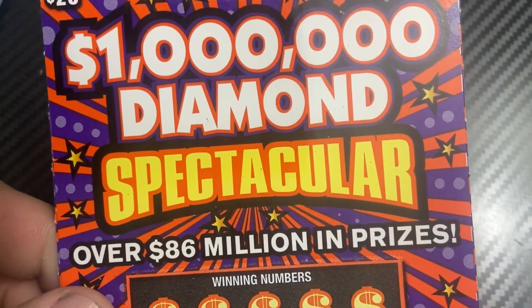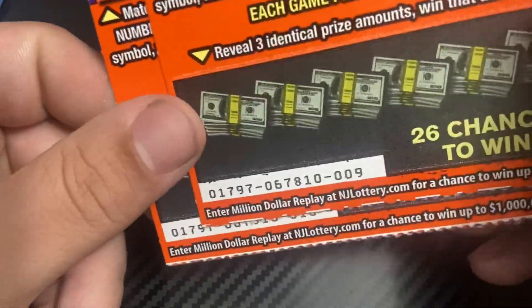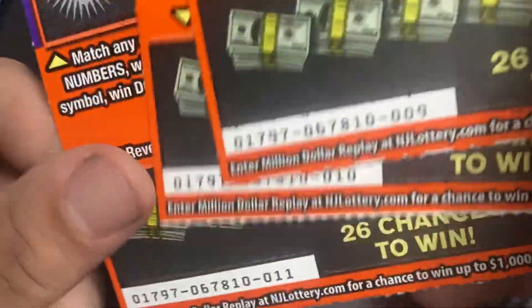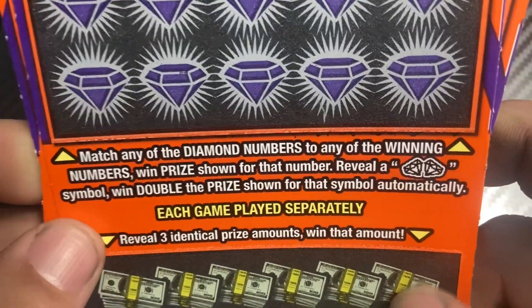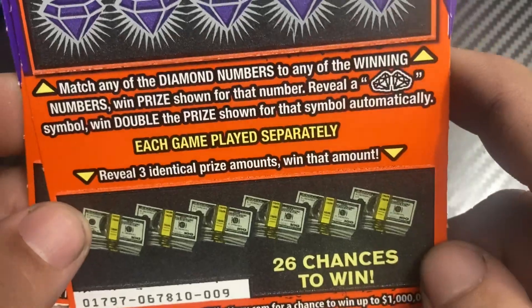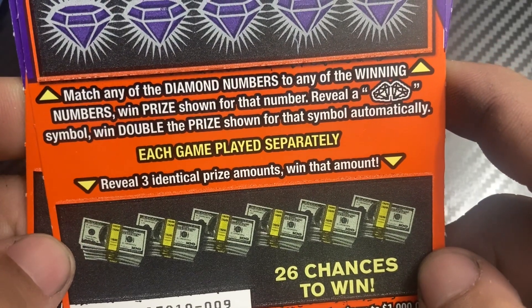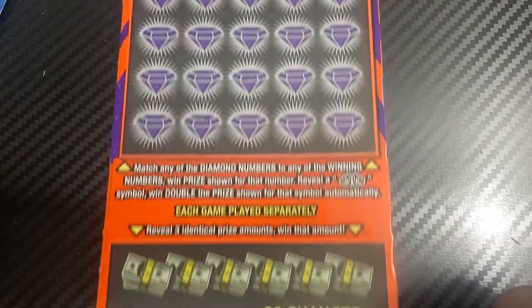Hey guys, we have the new version of the Diamond Spectacular today. We have tickets 9, 10, and 11 — three in a row. We're trying to match any of the diamond numbers to the winning numbers. When the price shown reveals a double diamond symbol, you win double the prize. Down below, we're looking for three identical prize amounts to win that amount. Ticket number nine — we're going to use fancy scratches coin. Let's start.